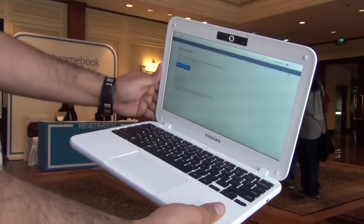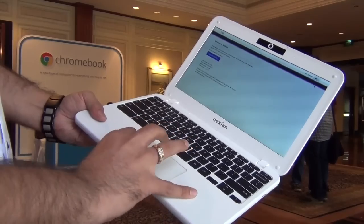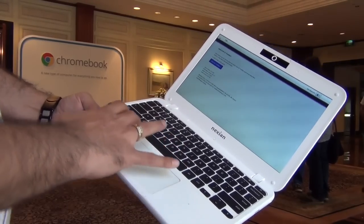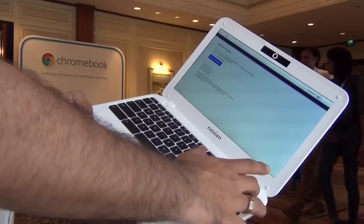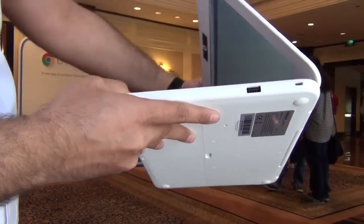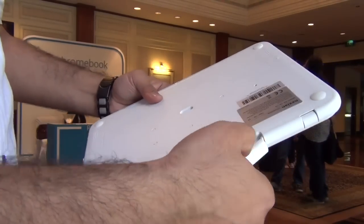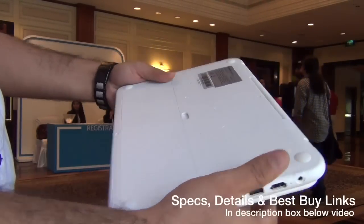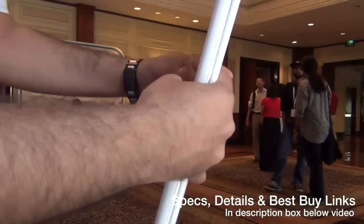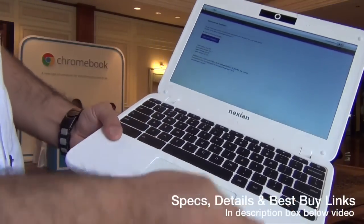Hey guys, I'm Rohit Kuran, your host on Click Digest, and this is the Nexion Air Chromebook, which has been launched in India by Google. It's a very interesting device when it comes to overall hardware design — it comes with a ruggedized construction and a handle here to carry it. This is designed for kids for easy and convenient use, and it comes with an 11.6-inch high-definition display.